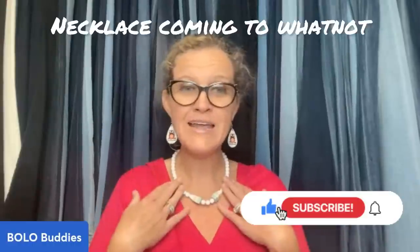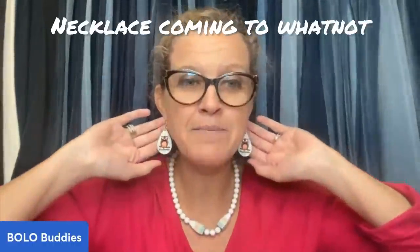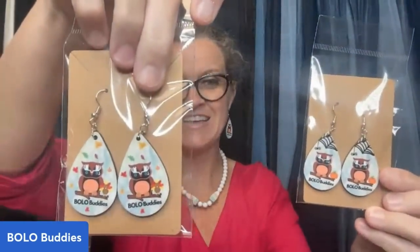Thank you guys all so much for being here. I am on Whatnot — I do have my Bolo Buddies earrings over there for $5 a piece if you guys are interested. I think very fair priced merch — I absolutely love them. I also have Halloween and Thanksgiving available. Five bucks over on Whatnot. If you're not on Whatnot, you can use my referral link down below — that's going to get you $15 to shop, so you can essentially get your earrings free if you use my link to join. These were made by Lucky Day Shop — definitely check her out, I will link her down below.